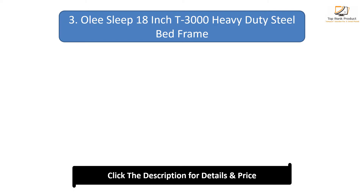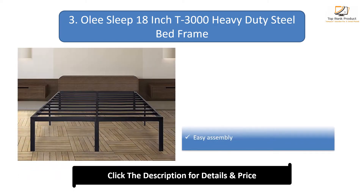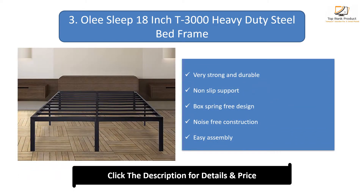Number 3: Ole Sleep 18-inch Heavy Duty Steel Bed Frame. Very strong and durable, non-slip support, box spring-free design, noise-free construction, and easy assembly.